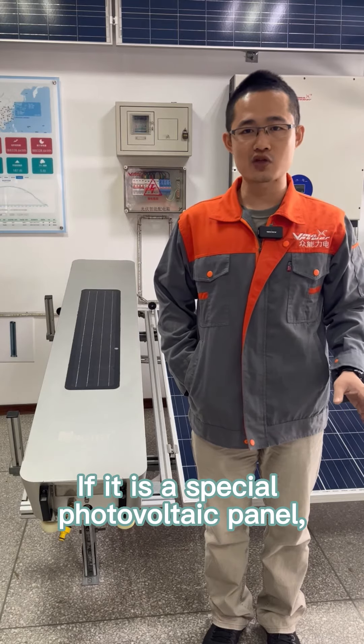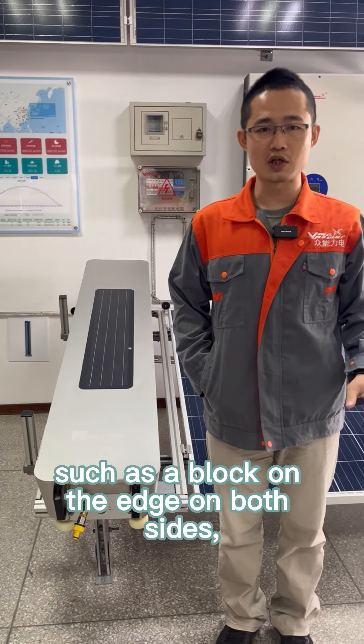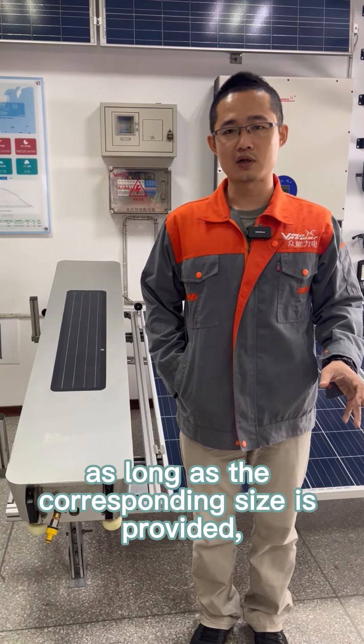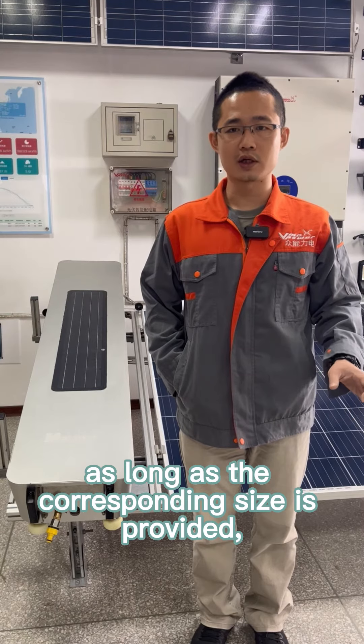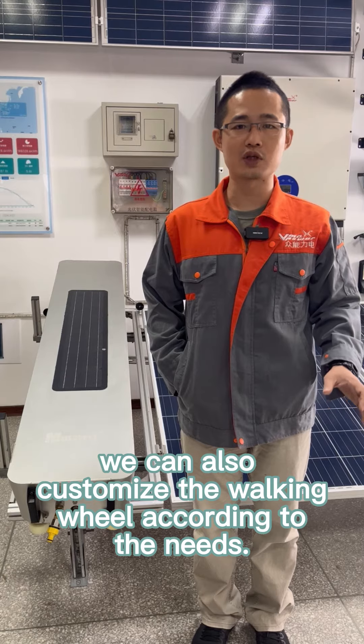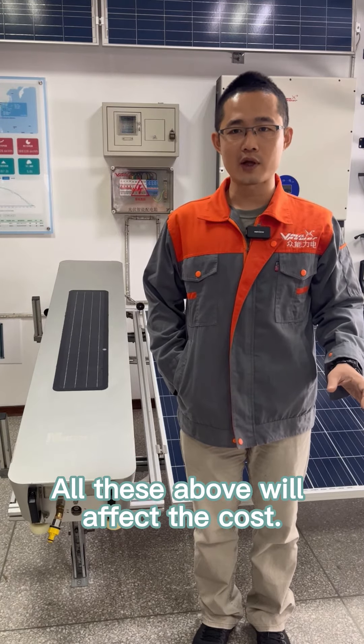If it is a special photovoltaic panel, such as a block on both sides, as long as the corresponding size is provided, we can also customize the walking wheel according to the needs. All of the above will affect the cost.